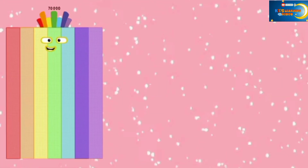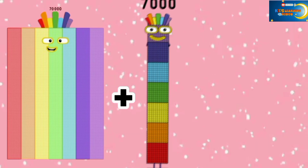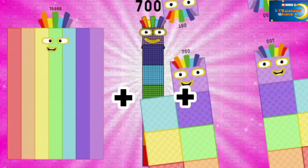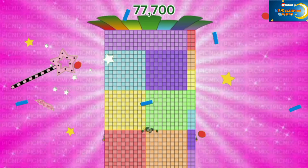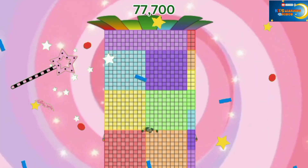70,000 plus 7,000 plus 700 is equal to 77,700.